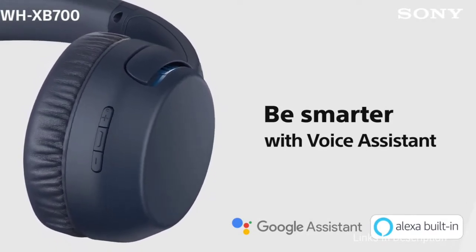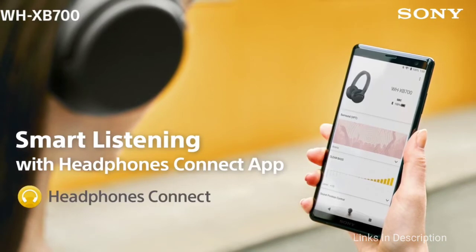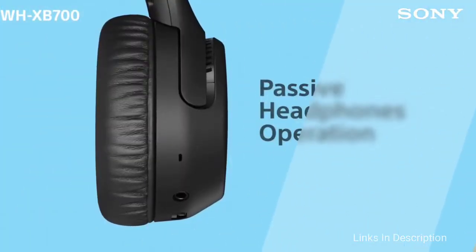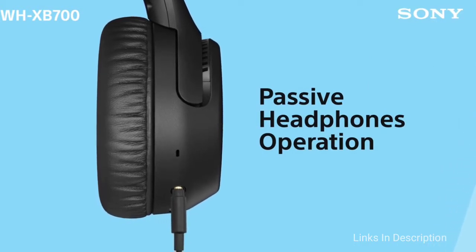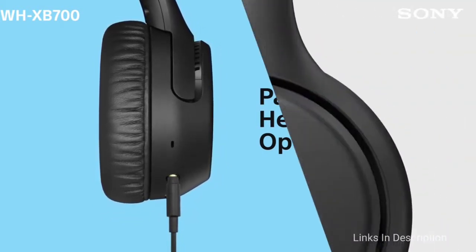The pros of this headphone are USB Type-C connection, long battery life, and no distortion in the bass. The con is that mids and highs are not completely clear. Links are given in the description for various countries — you can check the price and availability in your country and buy it from there.